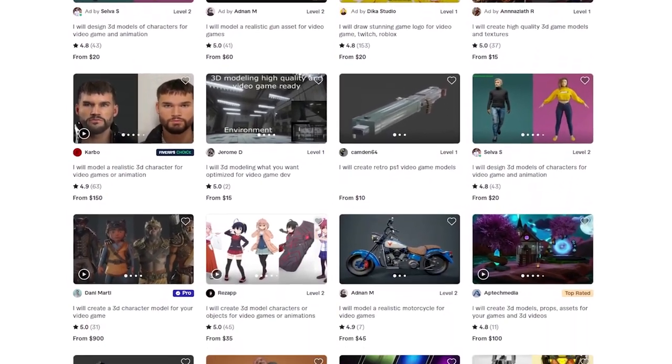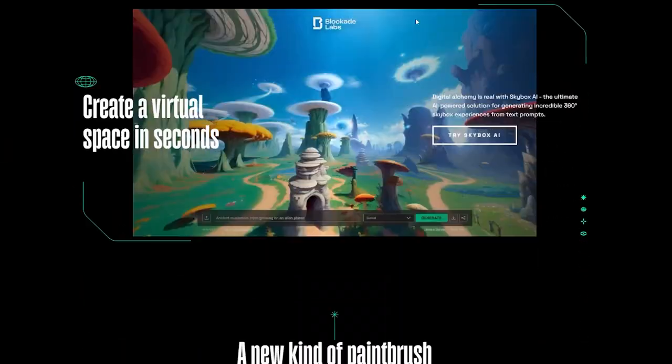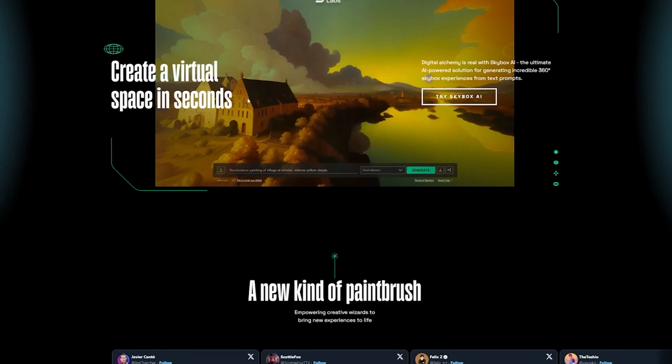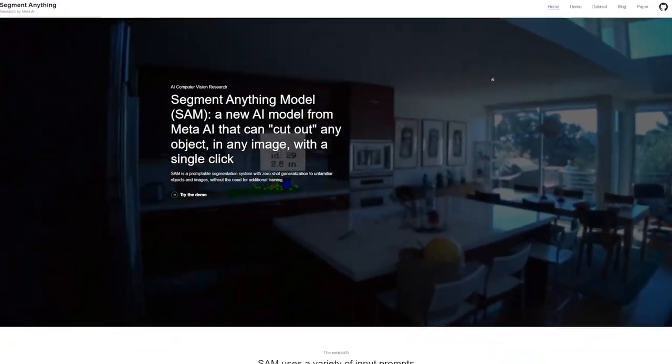You can create job posts on Fiverr using Luma Labs. Let's also talk about Blockade Labs — I tried out their Skybox and it's an awesome tool where you just type in an idea, choose how you want it to look, and you get a whole 3D world made just for you. Super fun to play with. Next up, I checked out Segment Anything.